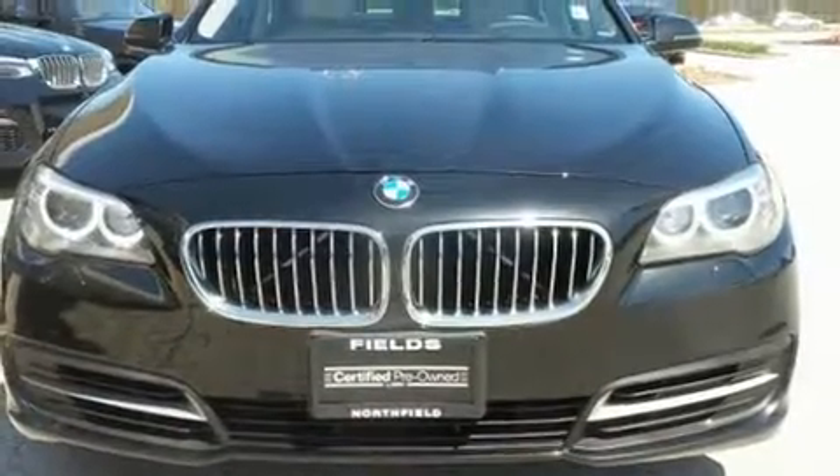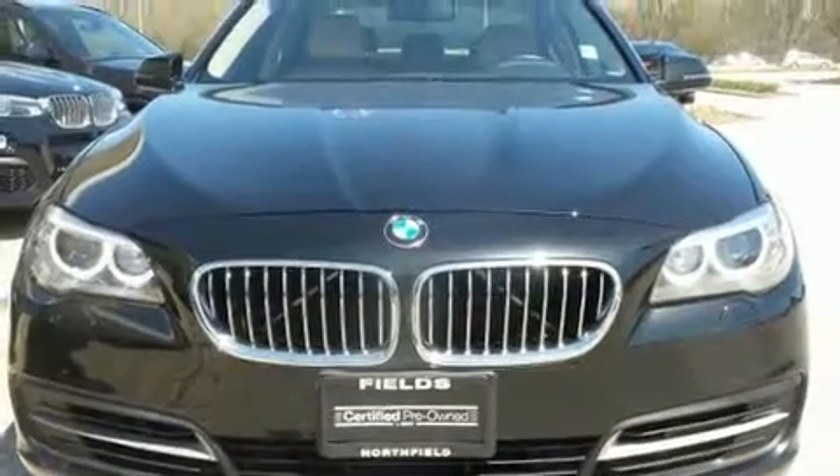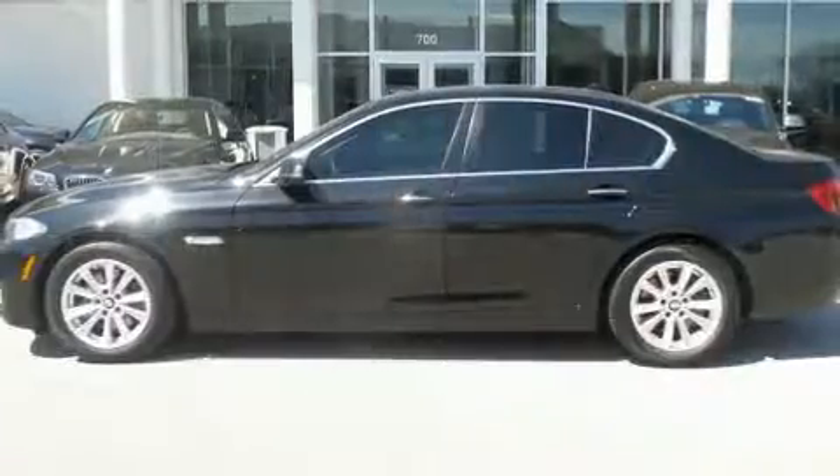This four-door, five-passenger sedan still has less than 35,000 miles. Under the hood, you'll find a four-cylinder engine with more than 200 horsepower.